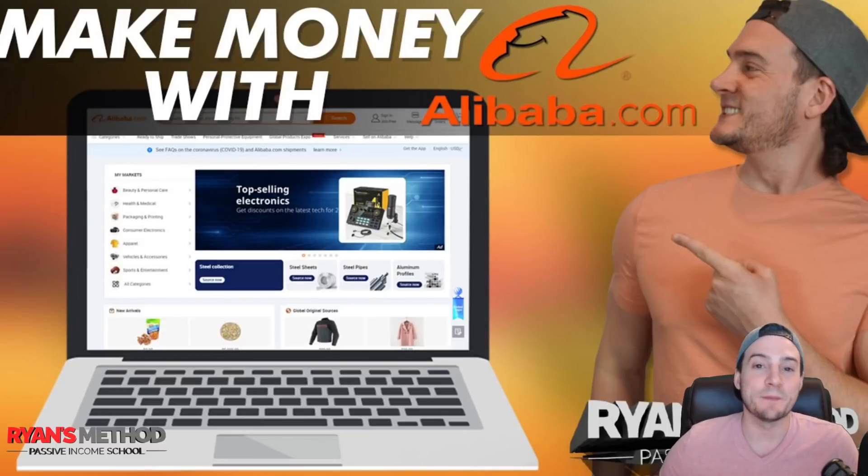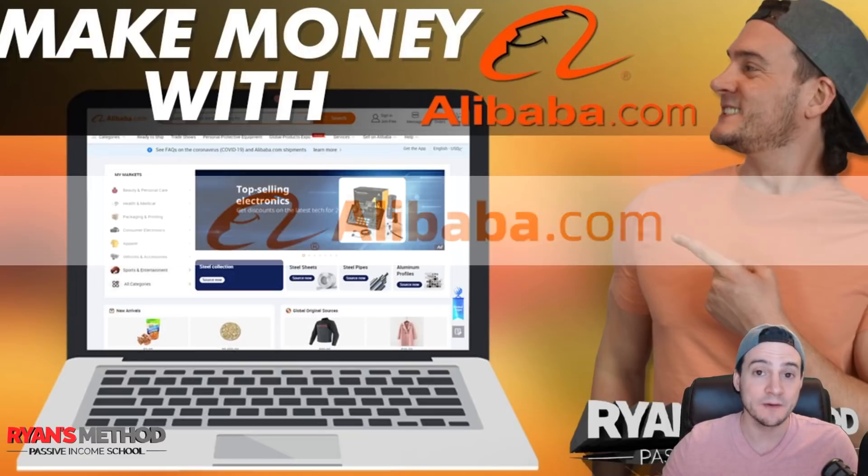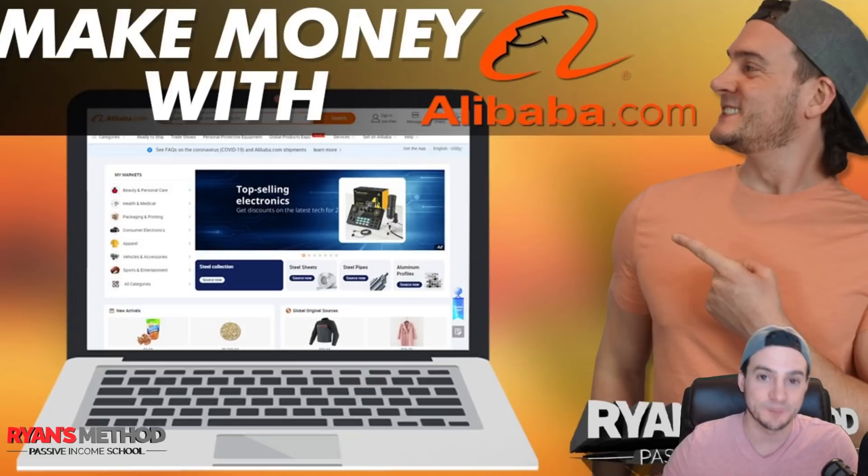Hey, what's up guys? We talk a lot about print on demand on this channel, but a lot of you guys know that my e-commerce journey actually started with Amazon FBA, and Alibaba played a big role in me sourcing my first product and ultimately building a relationship that spanned over four years with the supplier of that first product, which I've grown into a brand over 10 SKUs that I'm very proud of. Looking back, I would have never guessed it would get this far, but it's made me quite a bit of money, and I want that for everybody.